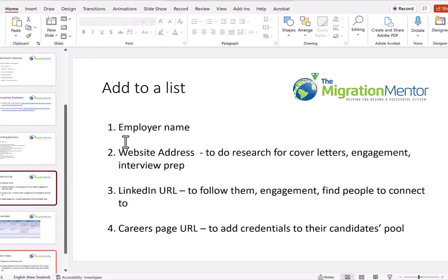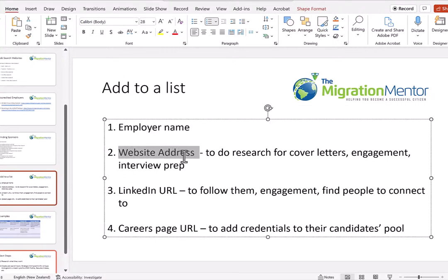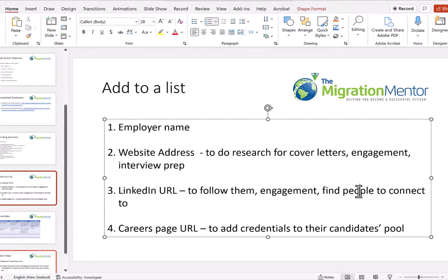The next stage is to take note of the employer name and their website address, because in further steps you're going to do research for your cover letters and engagement with them. Also capture their LinkedIn URL because you're going to follow them, engage with them, and find people inside to connect with. Finally, take note of their careers page URL.